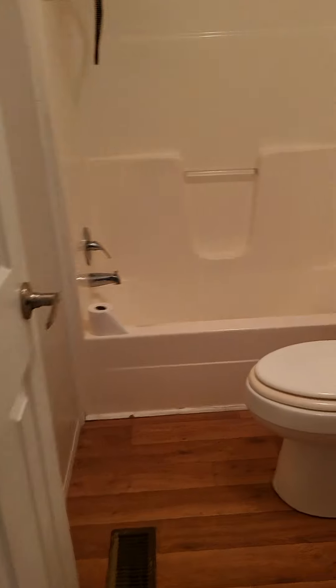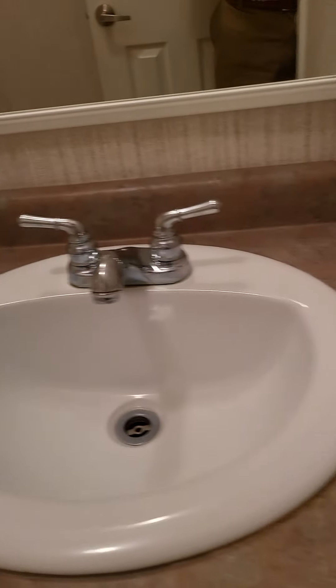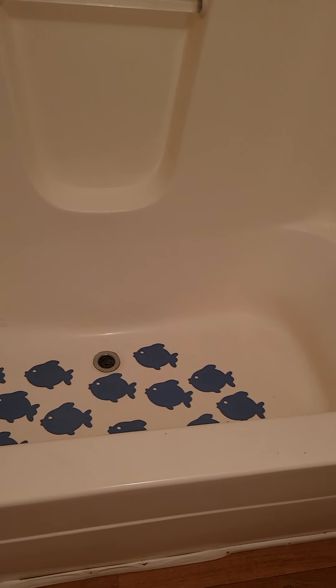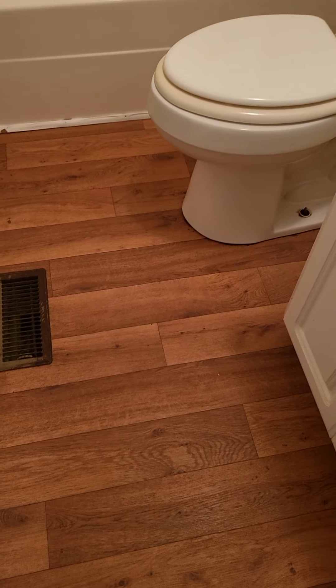Over here is the spare bathroom — standard tub/shower combo. No stains on the ceilings throughout the whole house, so that's not bad. Single sink vanity. There are fish on the bottom of the tub — that's a plus. Same linoleum flooring that's in the living room. Bedroom number two — the carpet still needs to be replaced in this one as well. You can see the stains. Same standard single-door closet.